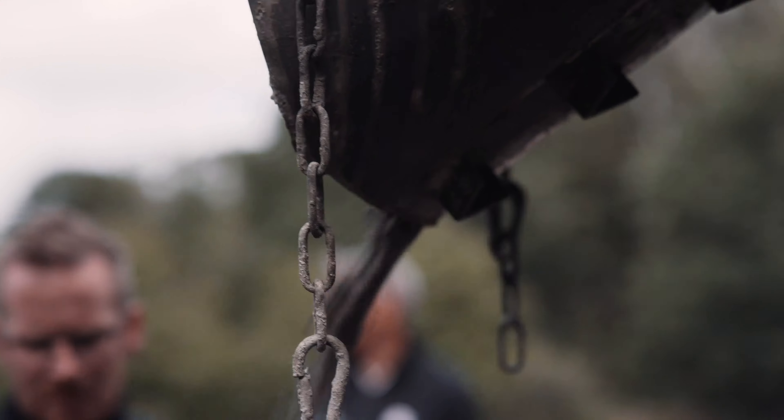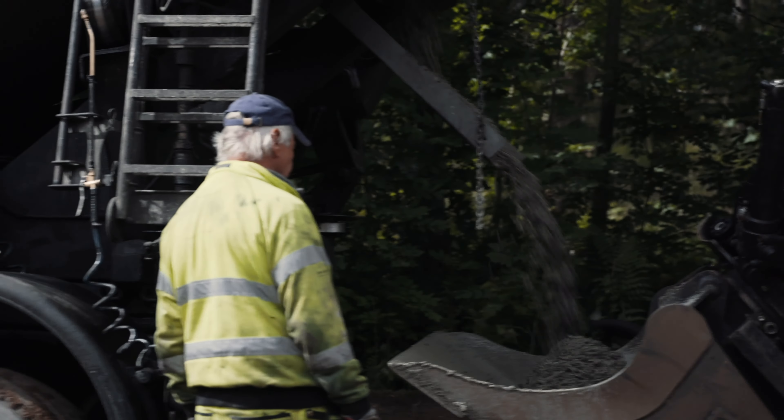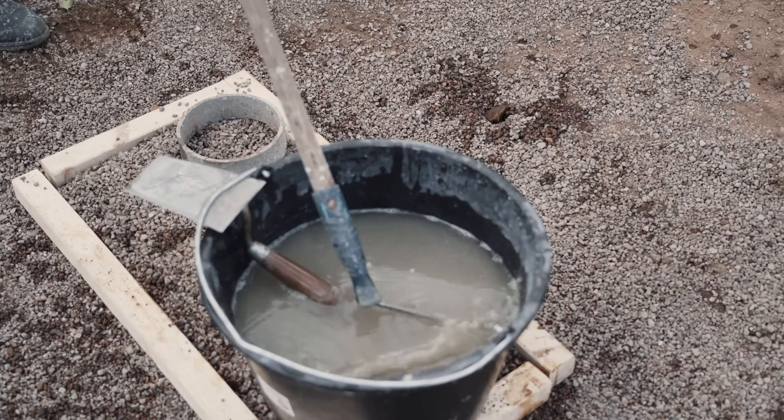Capillary Bunkers has proven to be the most successful bunker liner over the past 10 years. It is by far the most durable material on the market. It can withstand any climate, freezing grounds like no other product. It drains hundreds of inches per hour and is very easy to install.